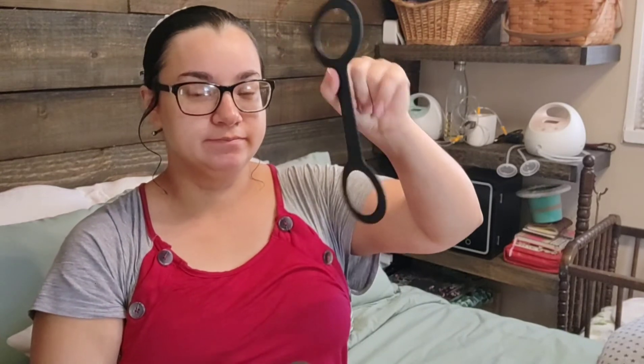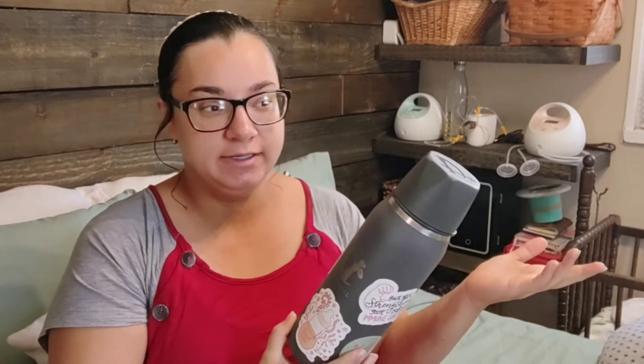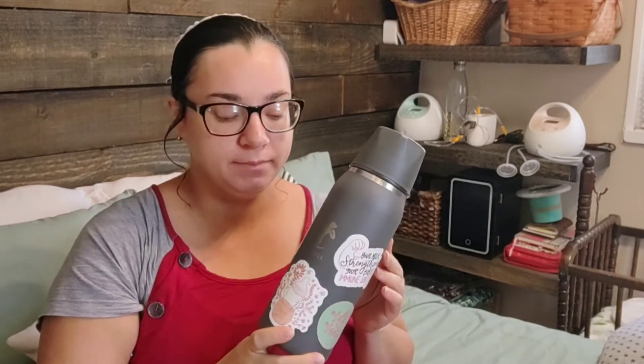It also came with this handle attachment, which is really nice — you just put this on here and it gives you a handle. The point of this product is that you can use it from the time that you are breastfeeding all the way through afterwards, just as a regular water bottle. You can take the inner chamber out and drink it like a regular water bottle. I'm not the biggest fan of chug-style caps, which is kind of what this was, so I didn't really use it as a water bottle.